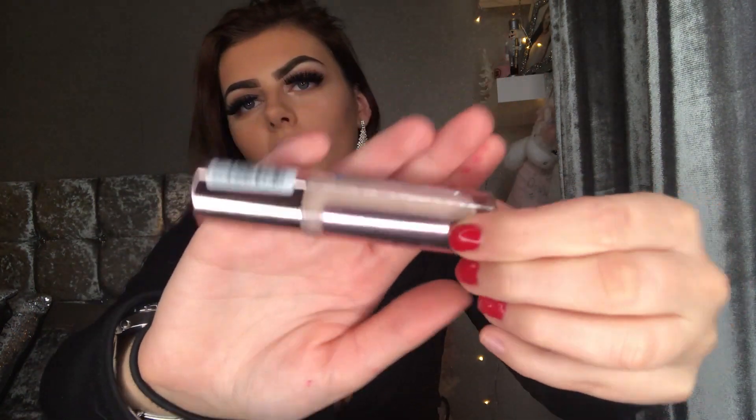Next is an absolute necessity — a ride or die for me. This is the Revolution Conceal and Define concealer in shade C4. I can get away with quite a range of shades since I go lighter for a bright under-eye or darker to blend into my foundation. I wear this literally every single day without fail and I love it.